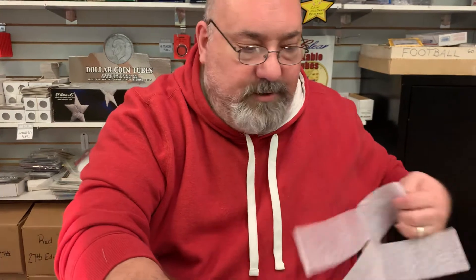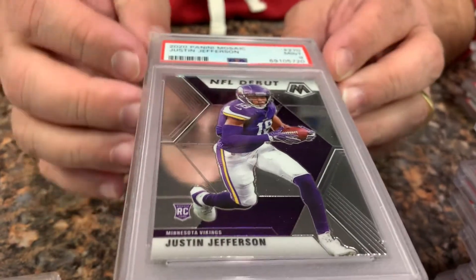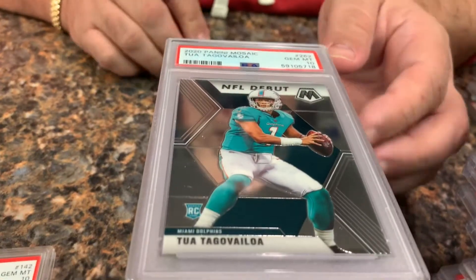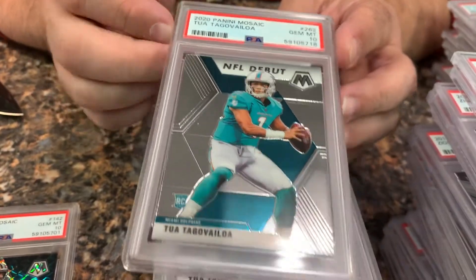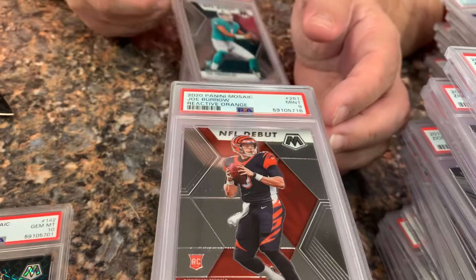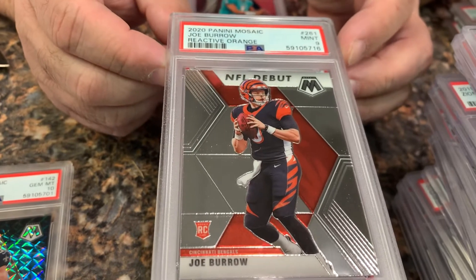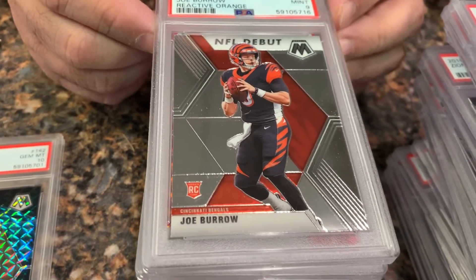In our last batch: a Red White and Blue JK Dobbins in a 9, another of the same in a 9. A Tua in a gem mint 10, another Tua in a gem mint 10. We got a card labeled reactive orange here, but I think that might be one of PSA's quality control mess-ups again.